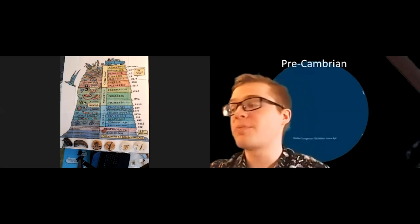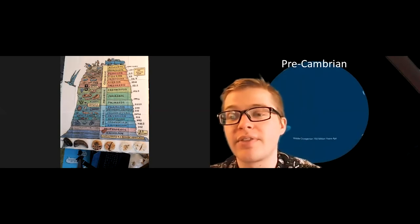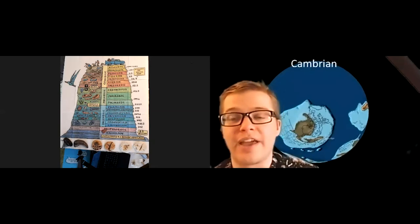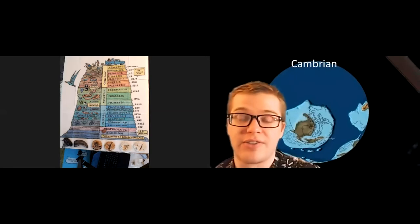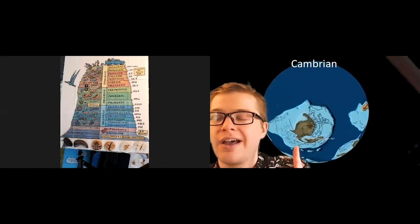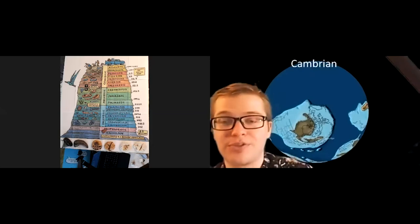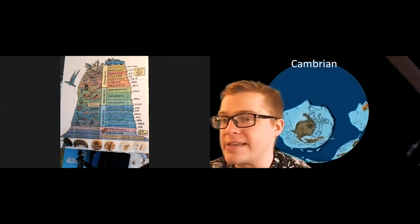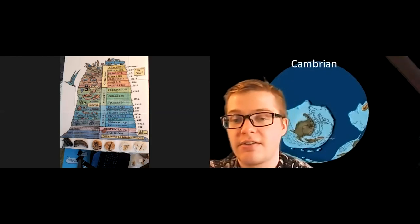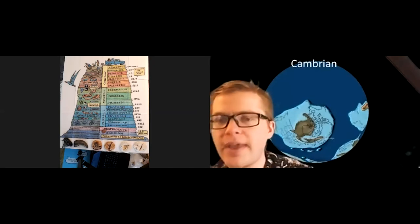Once we get into the Cambrian period, things really start shooting off. There was something called the Cambrian Explosion — an explosion of really cool life that started to appear in the fossil record. When we look at the Cambrian period in the PaleoMap dataset, Michigan is still covered in water, which is a common theme for much of its history. Michigan used to be a warm ocean sea for a lot of its history, kind of like an ancient coral reef with all sorts of cool life.